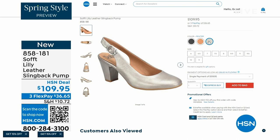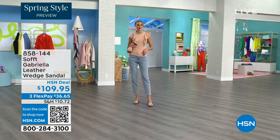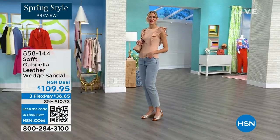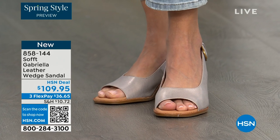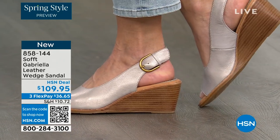858-181 is the number on those. We also have the Gabriela leather wedge sandal coming up. This is brand new — it's a launch for us here at HSN. Maybe you liked the other one but you say, honestly, as much as I like a slingback, I like my toes out. And a wedge — you can never go wrong with a wedge. Take a look at these, you're seeing them in the champagne color.